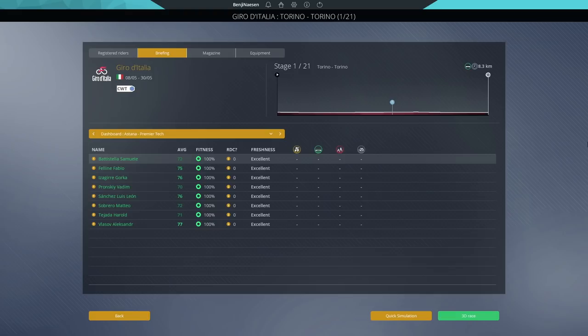On to the first stage then — Torino to Torino. It is a flat stage, 8.3 kilometers, so not technically a prologue. Fun fact: if it was a prologue and one of my riders DNF'd in real life they would be able to start the day after. But because they make it above 8 kilometers that rule doesn't come into play — if you DNF on an 8.3 kilometer time trial you cannot restart on the next stage. Let's try and get Vlazov a good time. I doubt we've got anyone really competitive on the time trial aspect.